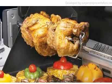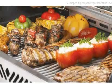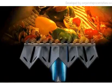A constant intense bombardment of infrared waves cooks your foods very fast, sealing in juices quickly. This uses very little fuel and eliminates the burning of food. Cook it right every time without flare-ups.